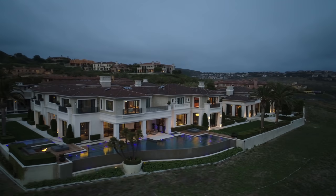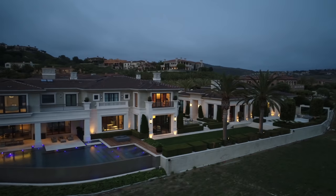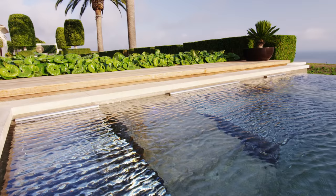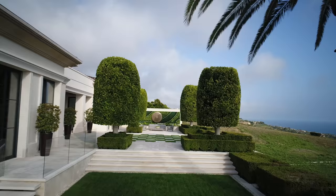My client, as a world traveler, has been to so many different resorts and spas, and he was wanting to have some type of reclining element within the spa. We created an aeration system underneath that would release small bubbles that would come up and almost feel like fingertips just touching the body.